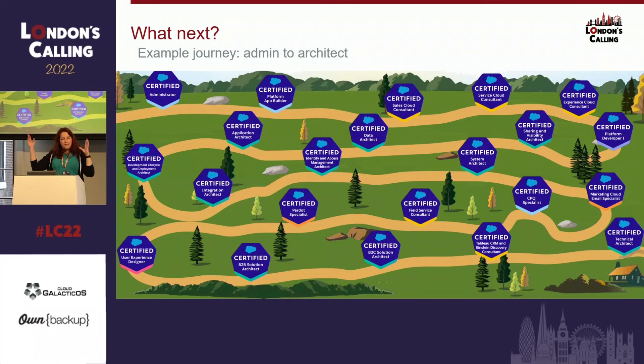This is an example of what your journey could look like if you're going from admin to architect. Maybe you start with Administrator, go to Platform App Builder, dive into Sales, Service, and Experience Cloud, then get a bit more hands-on with Developer 1 before going for Sharing & Visibility. One thing I hadn't mentioned yet: for Sharing & Visibility, you also need knowledge on Apex-based sharing, so doing Developer 1 will likely help you pass that exam.